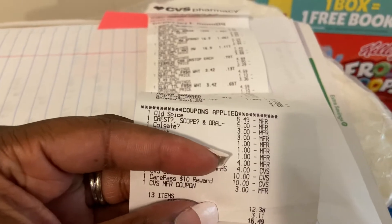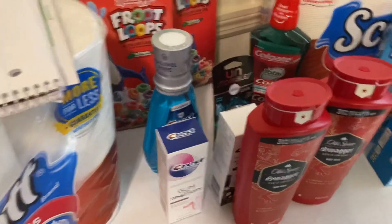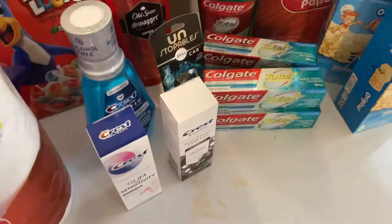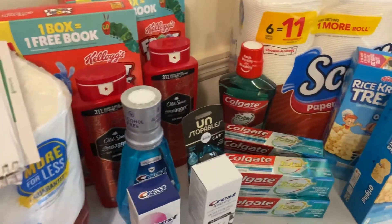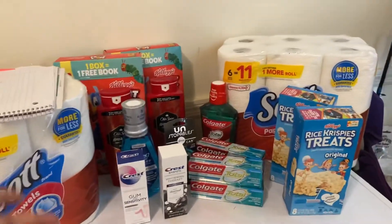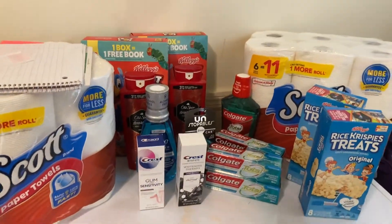For 13 items I only paid $12.38, which was $15.49 after tax, with a total savings of 86%. I got $6 ECBs back for the Colgate toothpaste deal — buy two get $3 back, done twice. I got $4 back for the Crest toothpaste, $2 back for the Crest mouthwash, and $2 back for Colgate — so $14 total in ECBs back. I rolled in $23 and got $14 back, but once I finish the $40 deal I'll get another $10 ECB back.